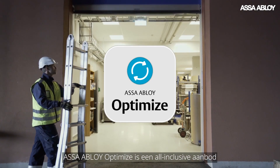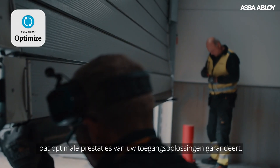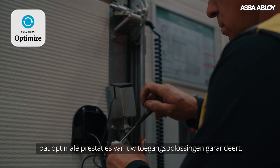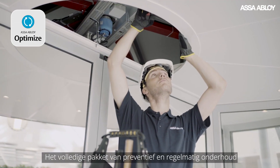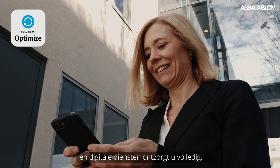ASSA ABLOY Optimize is an all-inclusive offering ensuring peak performance of your entrance solutions. Its full suite of preventive and corrective maintenance and digital services gives you complete peace of mind.